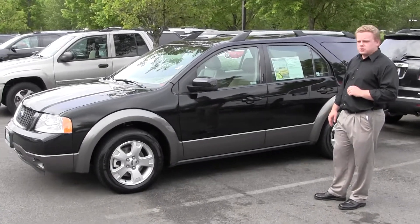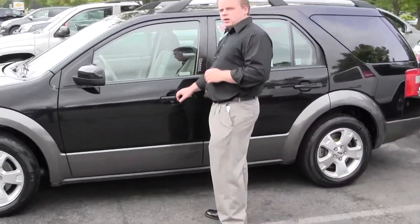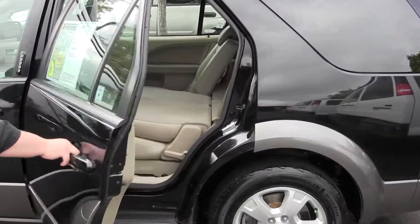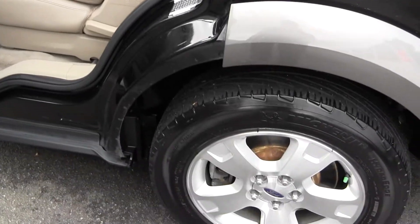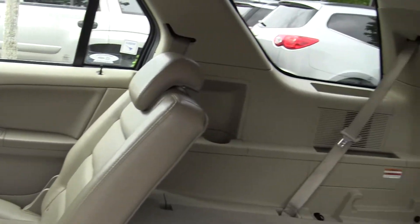Low miles of 71,000, very nice interior, well kept, very clean, perforated leather seating. As we come to the back here, you can see the alloy wheels, and a fold-flat second and third row can give you some nice cargo space all the way up to the ceiling.